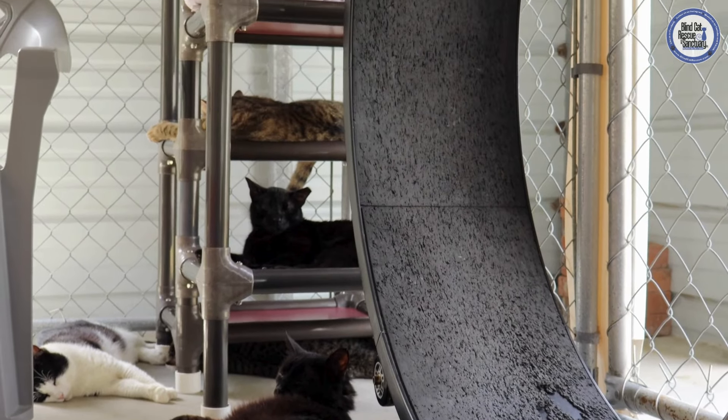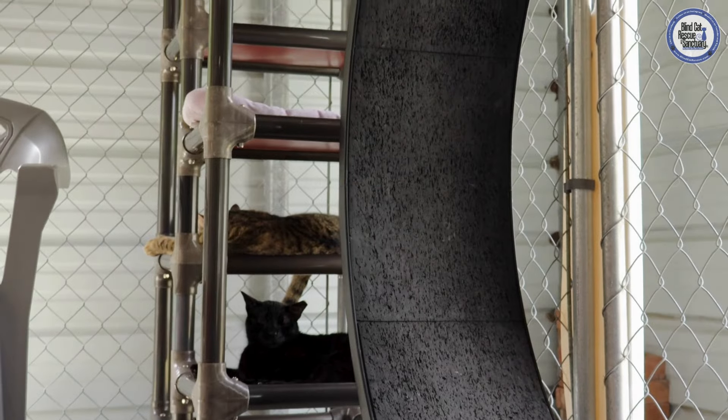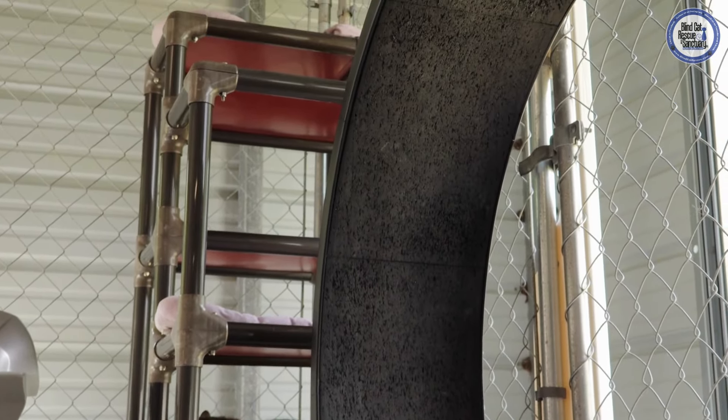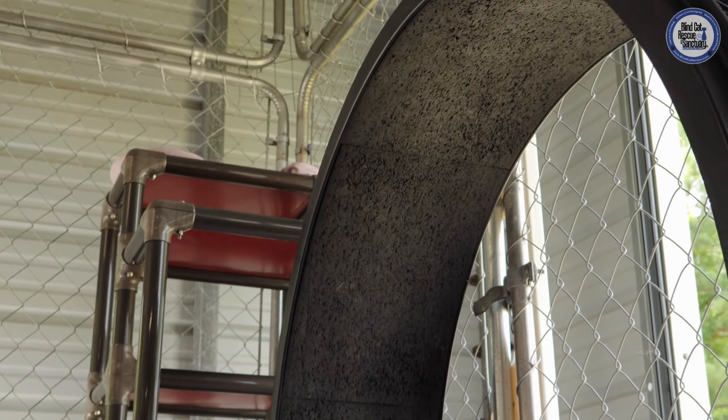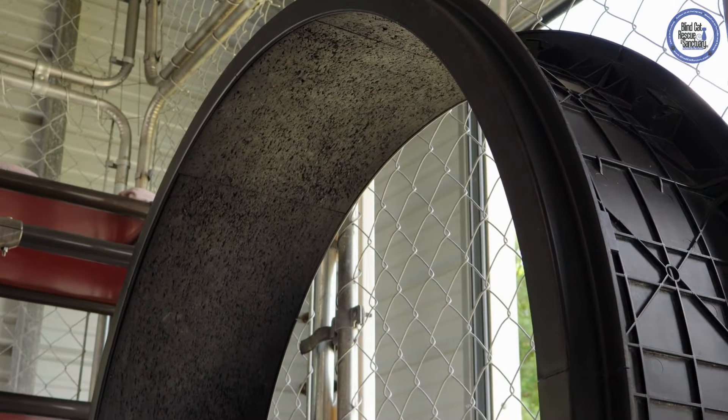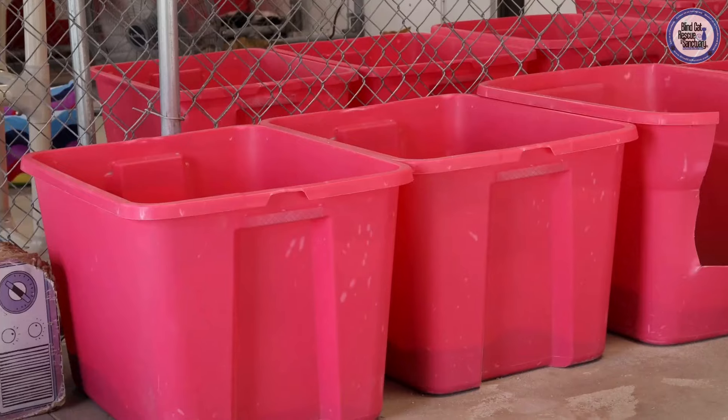The wheels are something that varies between rooms. Some of our cats really love the wheels and use them all the time, while in some of our cat rooms they could not care less about the wheel and don't use it ever. So the wheels kind of just depend on the cats that are in that room.